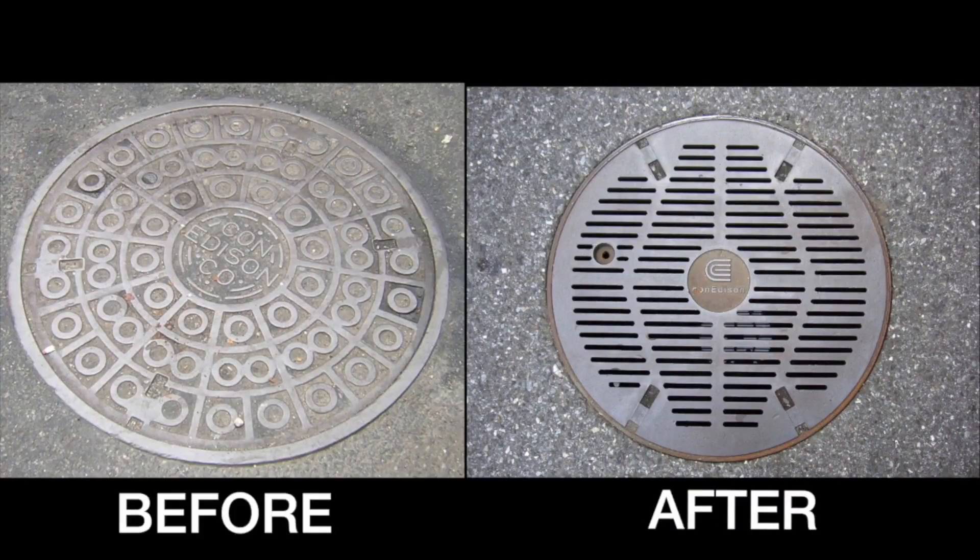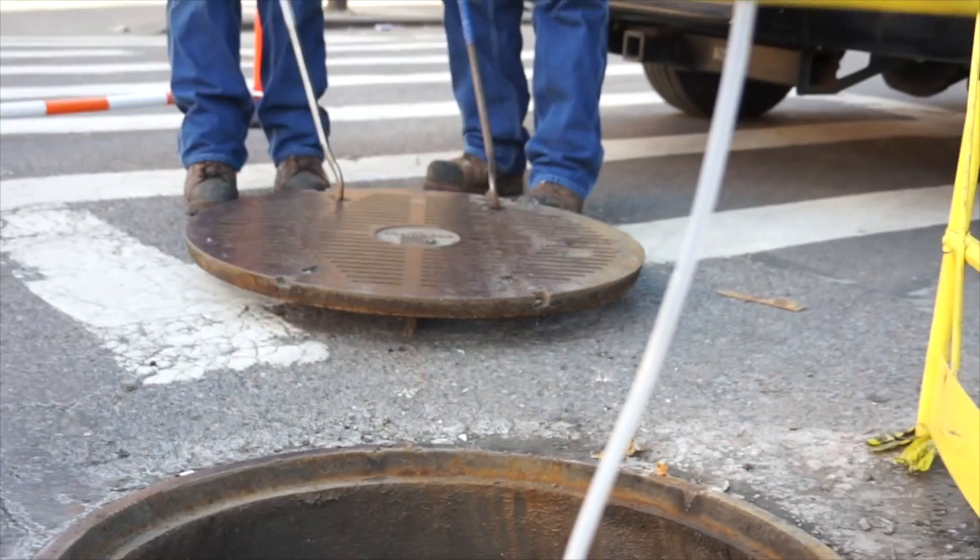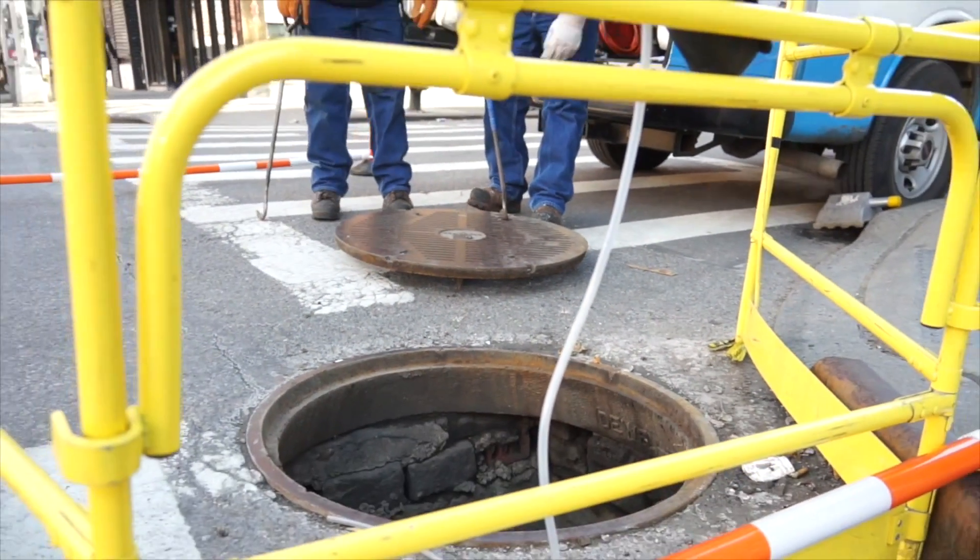The plan is to replace approximately 55,000 solid covers with vented covers over the next four years. Salt water mixture will get into the structure regardless of whether the cover is solid or vented, but the vented cover reduces the risk of a manhole explosion.